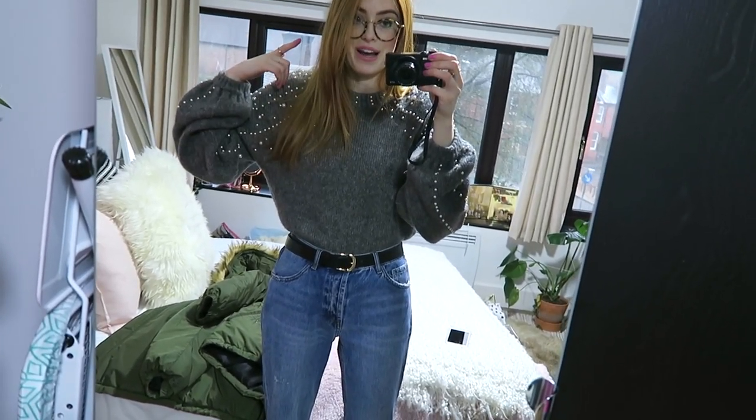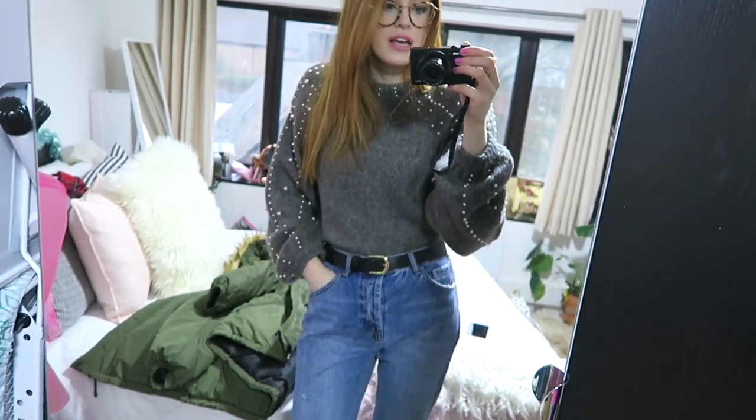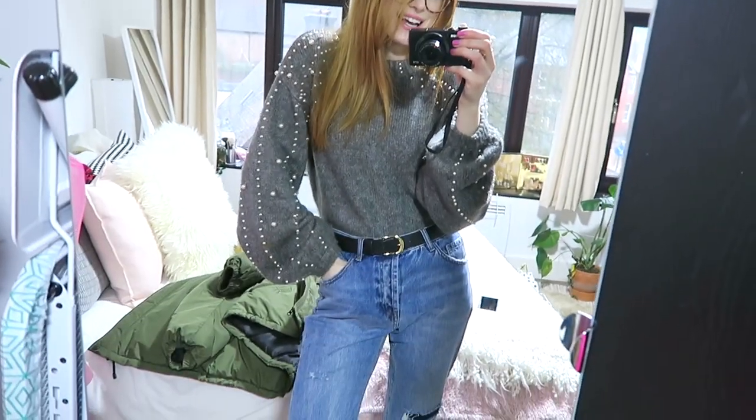My new glasses are on the way apparently, which I'm very very excited about — hopefully you guys will see them in this video. But yeah, that is today's outfit.